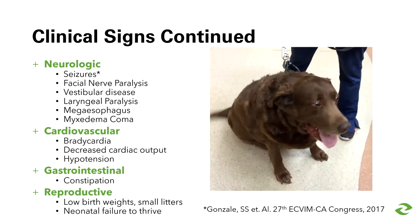Other body systems affected include the neurologic system — a study of hypothyroid dogs found that one third had neurologic abnormalities, most commonly seizures, and the list of neurologic symptoms even includes myxedema coma. Cardiovascular signs include bradycardia and hypotension discoverable on physical exam. Constipation may be present in the history or on exam, and even reproductive problems can be seen.